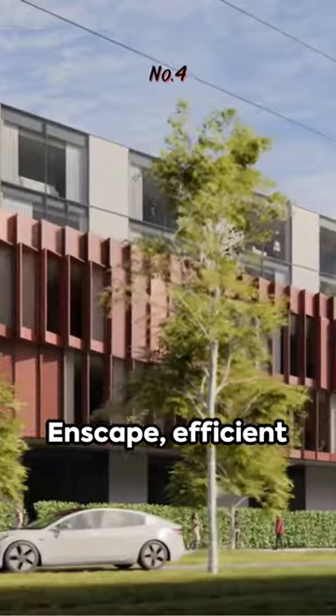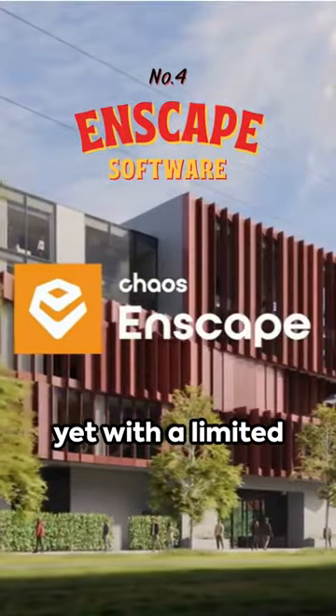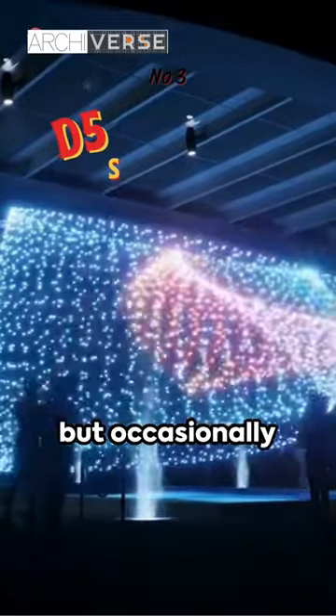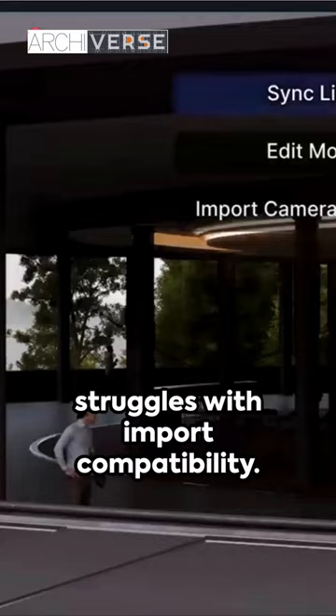Fourth place goes to Enscape, efficient yet with a limited asset library. D5 Render takes the third spot, versatile but occasionally struggles with import compatibility.